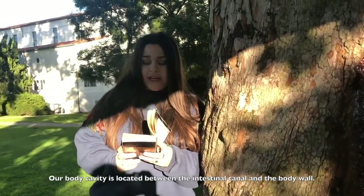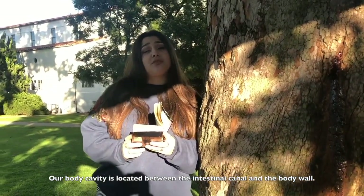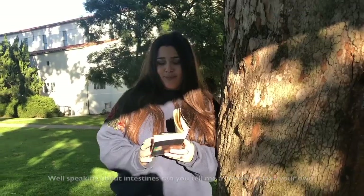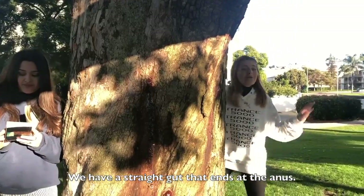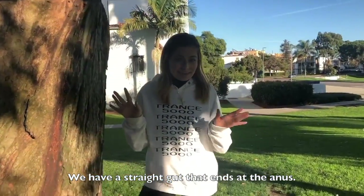Anything else? Our body cavity is located between the intestinal organ and the body wall. Well, speaking of intestines, can you tell me a little bit about your own? We have a straight gut that ends at the anus.